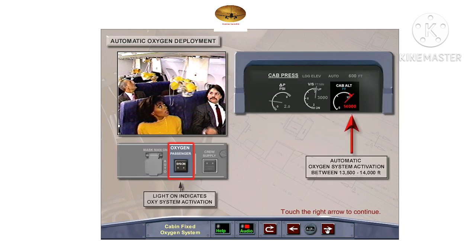In case of cabin depressurization, an altitude pressure switch set between 13,500 and 14,000 feet automatically triggers the oxygen mask compartment doors to open. Illumination of the passenger seats-on light on the overhead oxygen panel indicates that the passenger oxygen system has been activated. Instructions for using the masks are automatically played over the passenger address system.